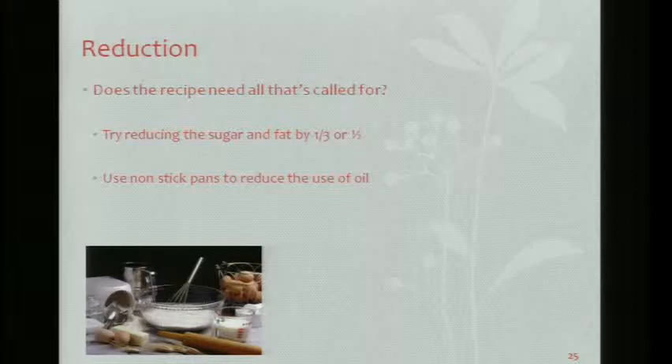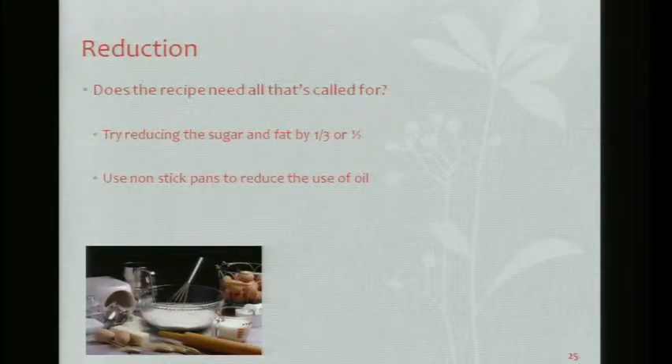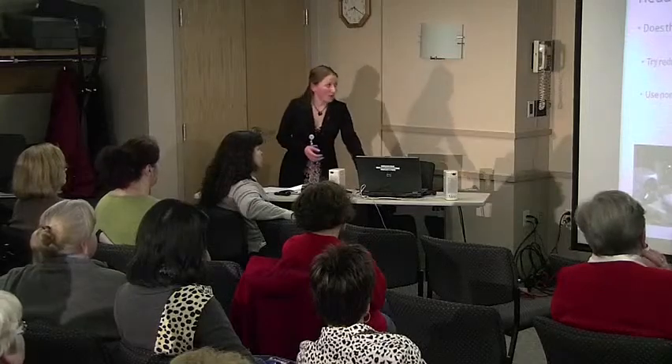Going back to elimination: taking out the butter, the salt, the extra fat we don't need. And think about things you can add in — extra vegetables, extra fruit. Reduction: does the recipe need all that's called for? Baking is a kind of a science, so you do need specific measurements, but you can try to reduce things. Reduce the sugar by a third or a half. Use nonstick pans and cooking sprays instead of oil to reduce the extra fat.